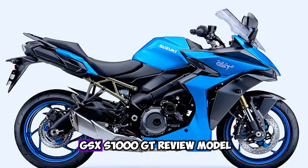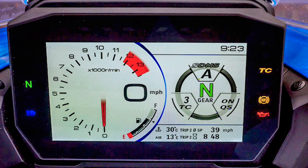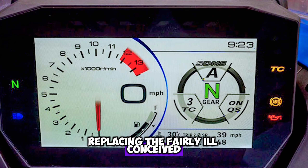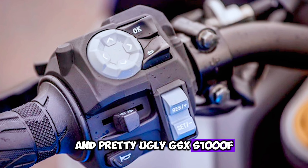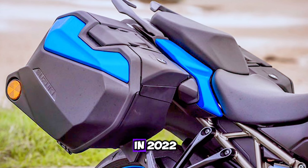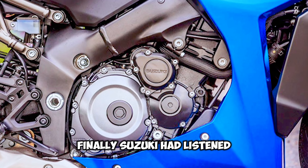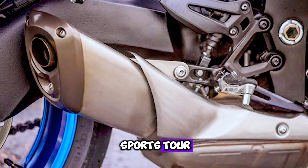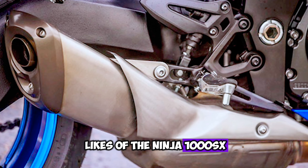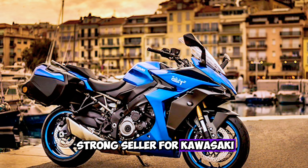All-new motorcycle Suzuki GSX-S1000GT review. Replacing the fairly ill-conceived and pretty ugly GSX-S1000F, the GSX-S1000GT arrived in 2022 and was bang on the mark. Finally, Suzuki had listened to customer comments and built a proper sports tourer to take on the likes of the Ninja 1000SX, which has long been a strong seller for Kawasaki.